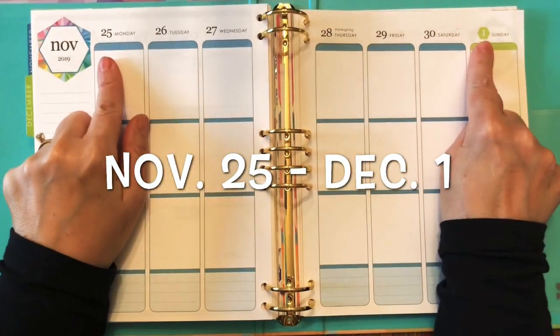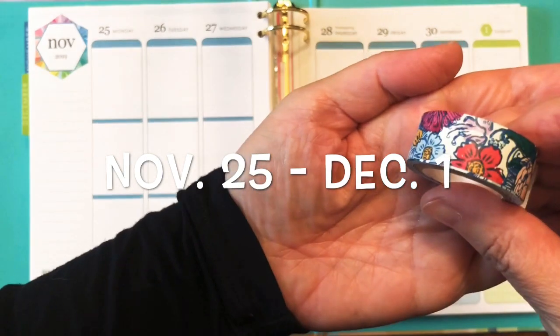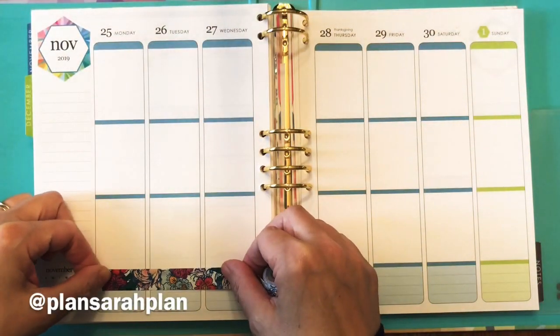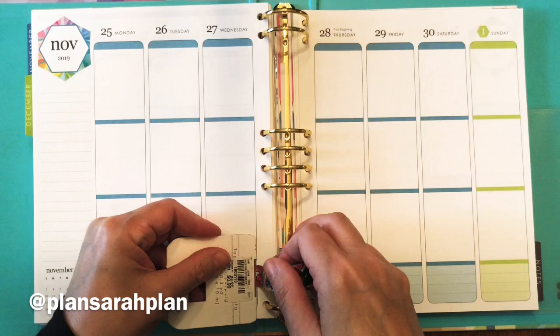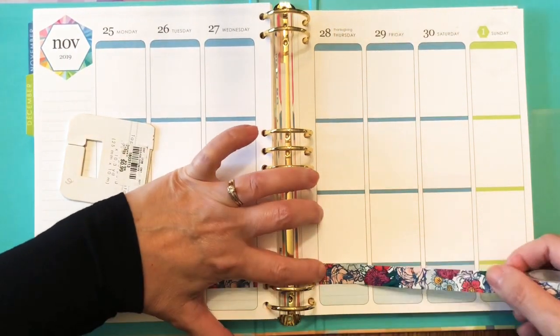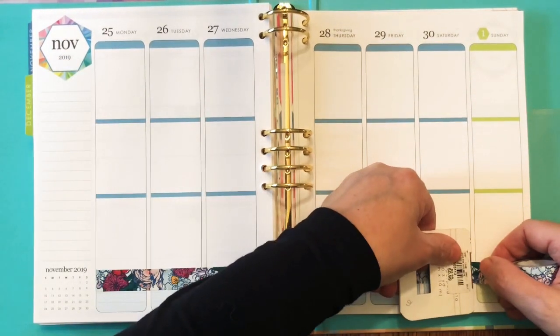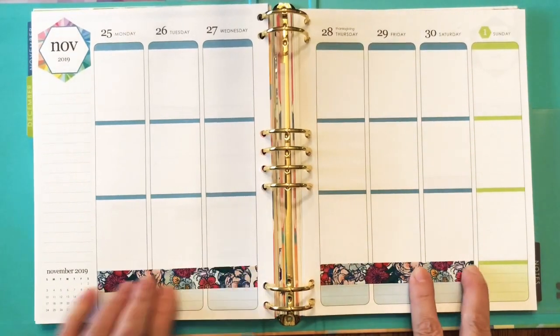Hey everyone, it's Sarah. Welcome to my plan with me for November 25th through December 1st. I'll start off with some washi tape from Erin Condren — which they actually call paper tape — this is just a nice floral pattern that goes with the teal in the colorful option from the Erin Condren Life Planner, and I'm going to stop it right at the end of November.